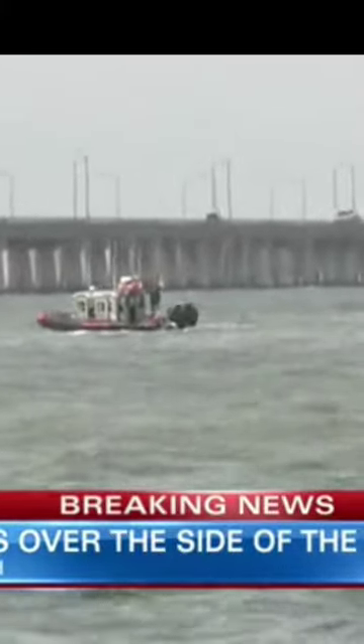Chesapeake Bay Bridge-Tunnel search crews are looking for the driver. You're looking live right now at the scene. This is in the northbound lanes of the span between the Virginia Beach shoreline and the South Island. You can see boats in the water and emergency vehicles up on deck. One northbound lane is closed; the other is open.